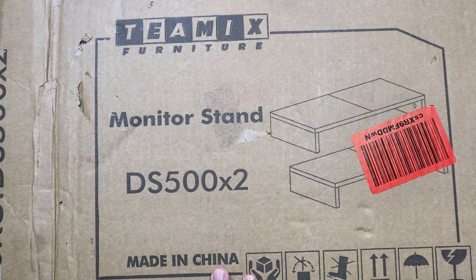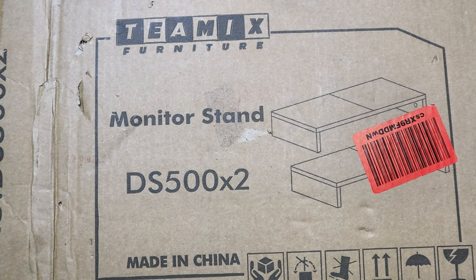I got this set for $4 and it goes for $30 on Amazon, so this was such a steal. It's very, very sturdy. I'll post a link down below on Amazon if you want to pick one up.